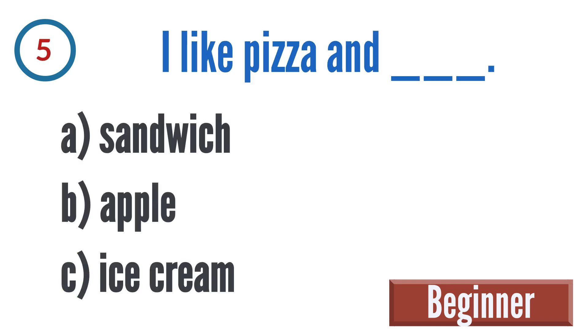Question 5: I like pizza and blank. A: sandwich, B: apple, C: ice cream.